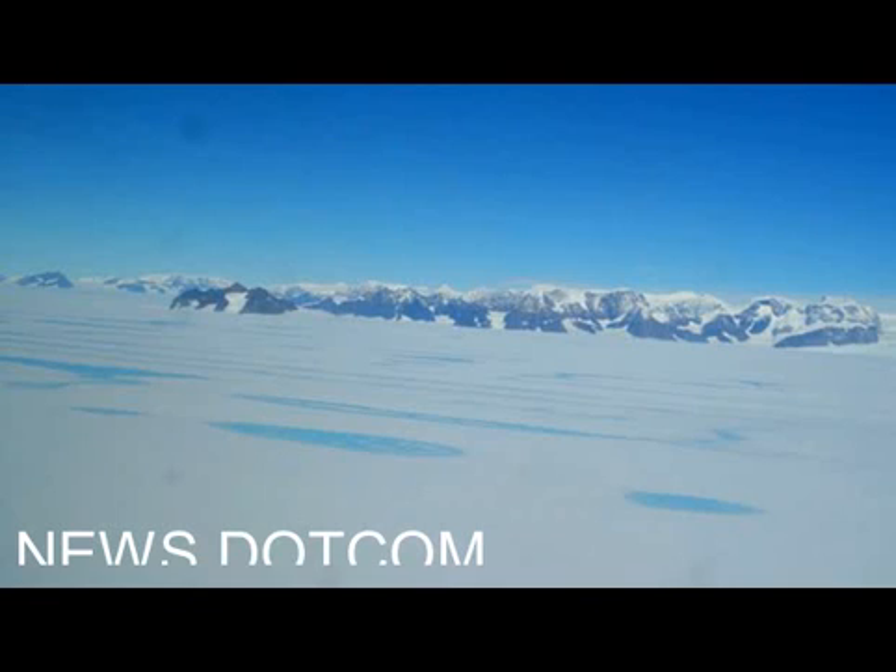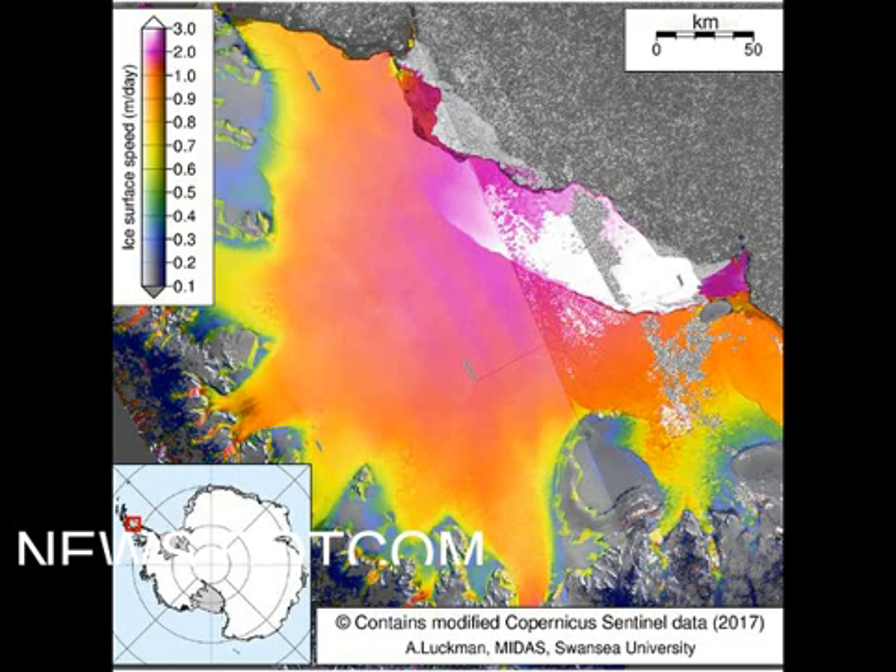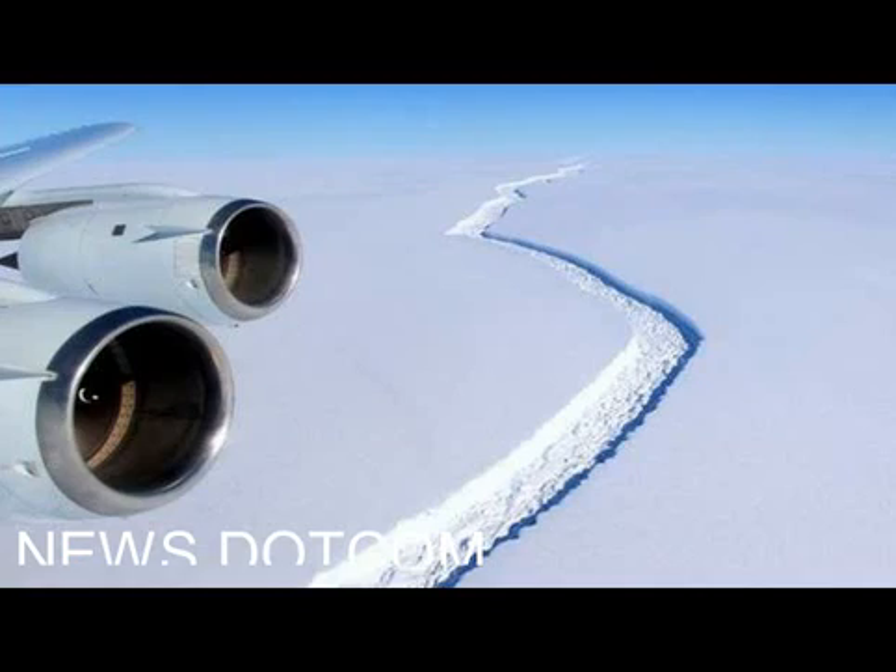The length of the polar night is getting so long now as the Antarctic moves into winter that most optical satellites have given up gathering data. Only spacecraft with radar instruments, like Sentinel-1, can hope to see the ice surface in darkness.